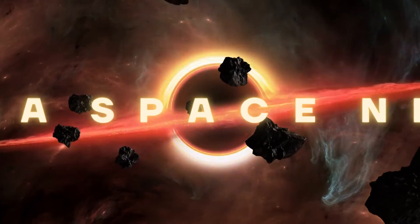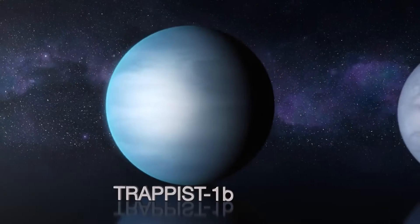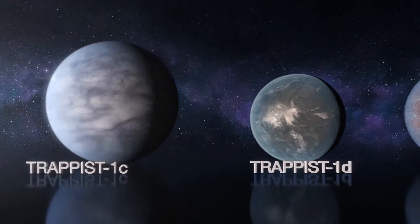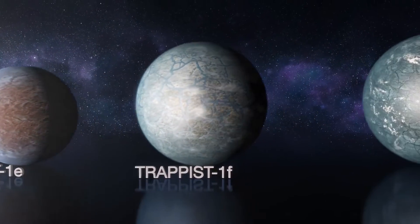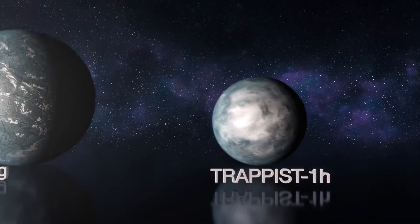Welcome back to another episode of NASA Space News. Among the most anticipated objectives for the James Webb Space Telescope is studying the atmospheres of some of the seven Earth-sized planets orbiting the star TRAPPIST-1, which is just 12 parsecs or 39 light-years from Earth.